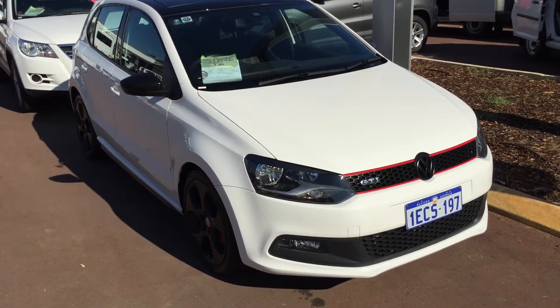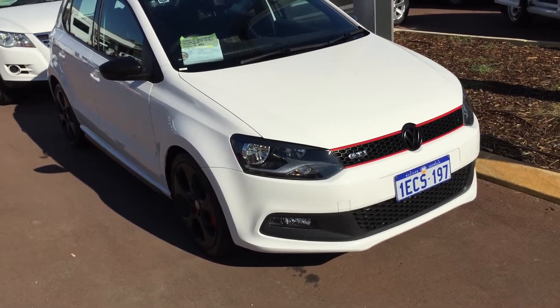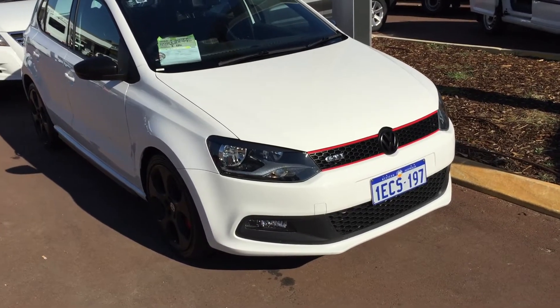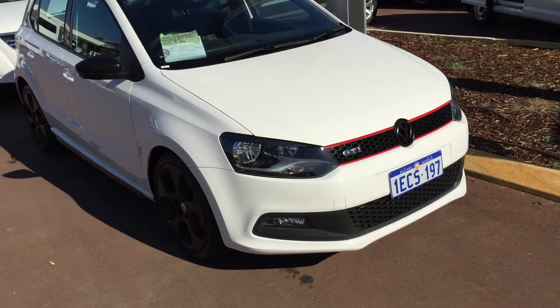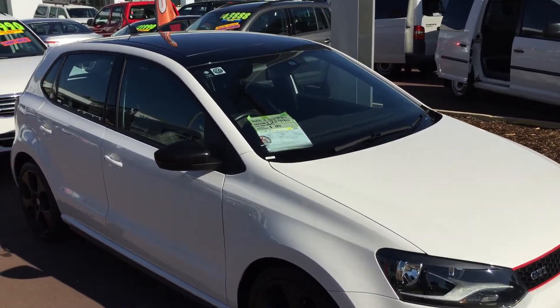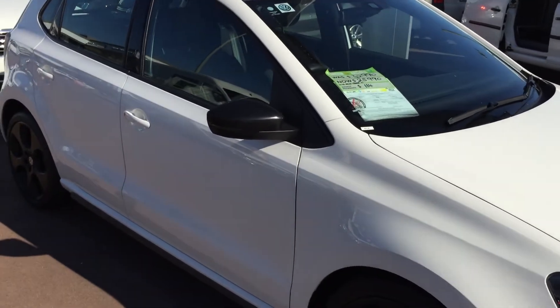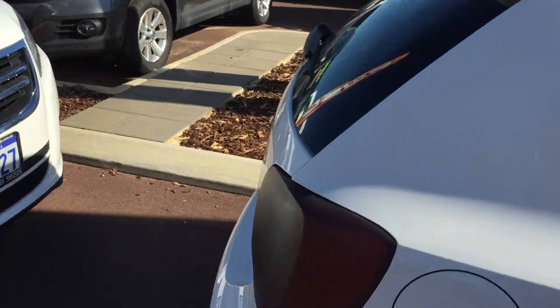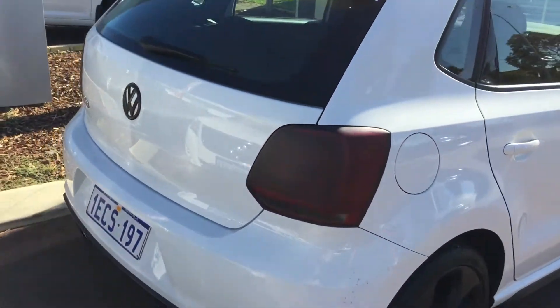Thanks for your inquiry about the Polo. This is a Polo GTI 2013, only done 27,000 ks — beautiful white color car with the black finish on the alloys. You can see the black roof, it is actually a glass roof, with a black finish on the mirrors as we walk around the car.